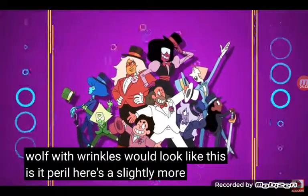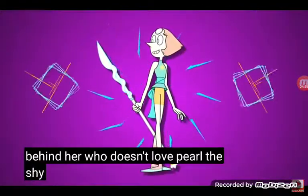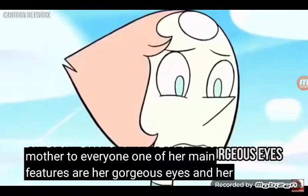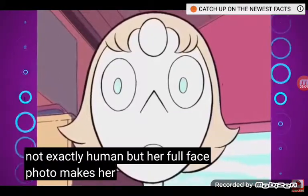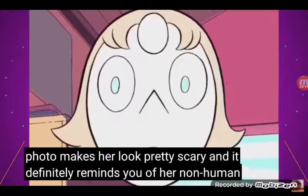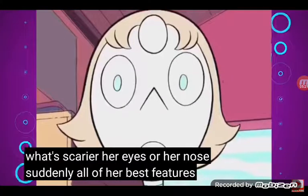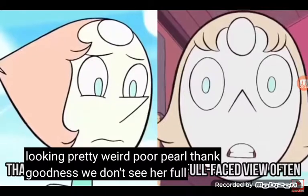Here's a slightly more recent character with an avid fanbase behind her. Who doesn't love Pearl? The shy and gentle character is like a mother to everyone. One of her main features are her gorgeous eyes and her pointy nose. You almost forget that she's not exactly human, but her full face photo makes her look pretty scary, and it definitely reminds you of her nose. We don't even know what's scarier — her eyes or her nose. Suddenly all of her pictures are looking pretty weird.